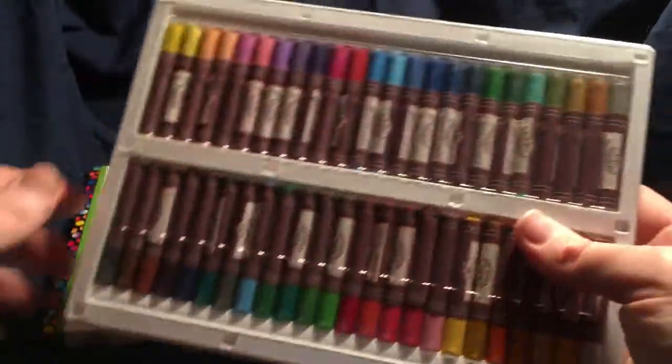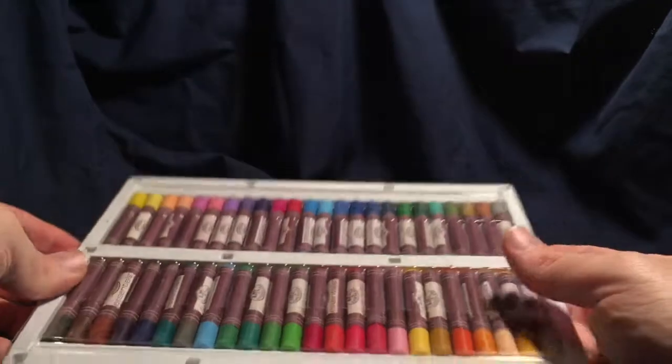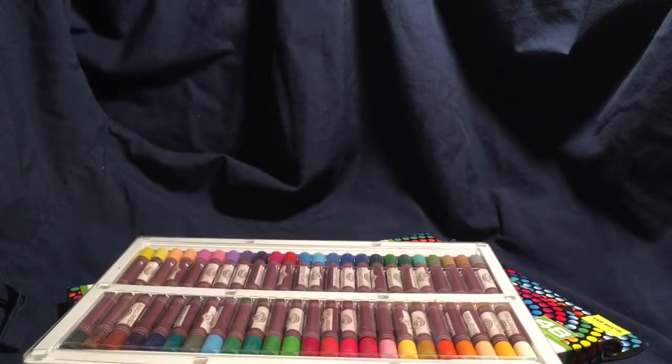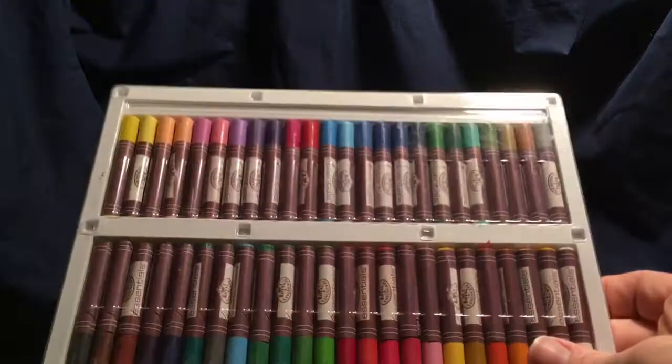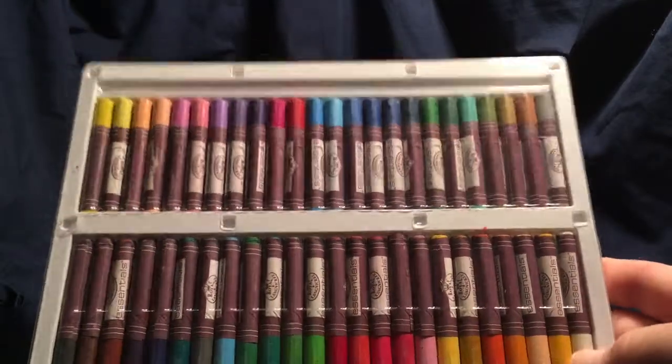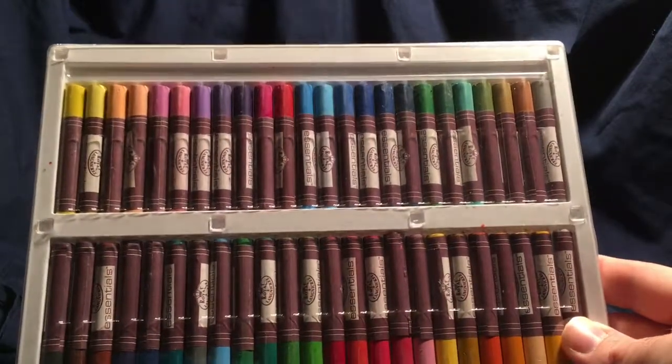If you guys want to get into something and experiment, oil pastels will write on almost any surface, which means you can do a lot of mixed media work with them. I plan on doing some highlighting work on some of my other sketches. It's not a fine detail tool, but you might be able to blend in white for something like stars. It's a nice media to learn to use.